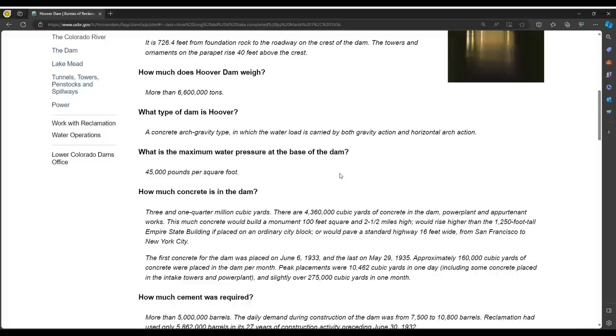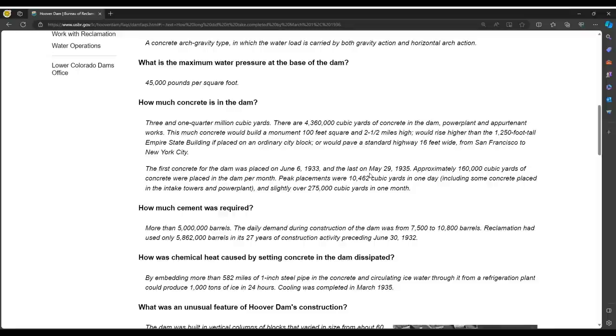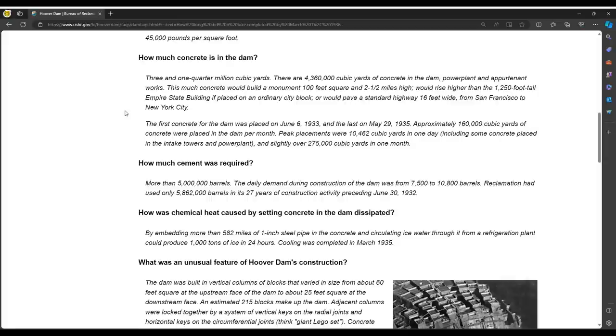Type: a concrete arch gravity dam. Maximum water pressure at the base: 45,000 pounds per square foot. Amount of concrete: three and one quarter million cubic yards. The first concrete for the dam was placed June 6th, 1933, and the last on May 29th, 1935 — really not all that long to construct it, just shy of two years. Approximately 160,000 cubic yards of concrete were placed per month — a very impressive achievement.